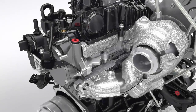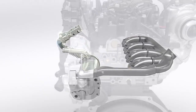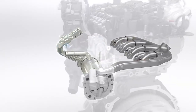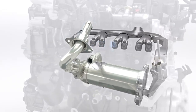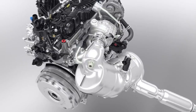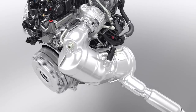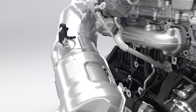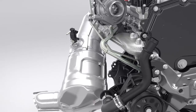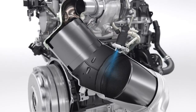This new 2.0-litre EcoBlue diesel engine is 4 decibels quieter than the outgoing 2.2-litre TDCi at idle. Ford engineers have designed an all-new integrated exhaust gas recirculation system, integrated into the cylinder head. The innovative concept saves weight and space. The EGR is the first stage of the new exhaust after-treatment system, which helps make this engine the cleanest ever Ford diesel. OxyCat and diesel particulate filter are positioned close to the engine to assure a quick warm-up, followed by a SCR system that reduces NOx emissions. Urea is directly injected into the exhaust system to chemically convert NOx into nitrogen and water.